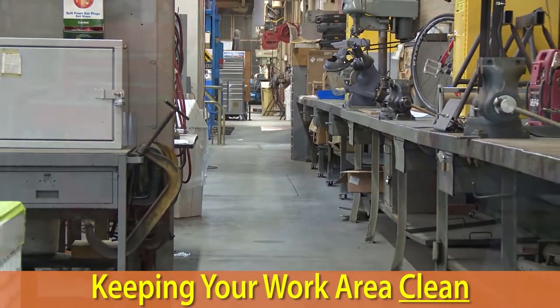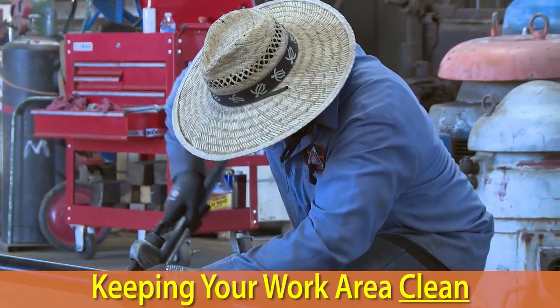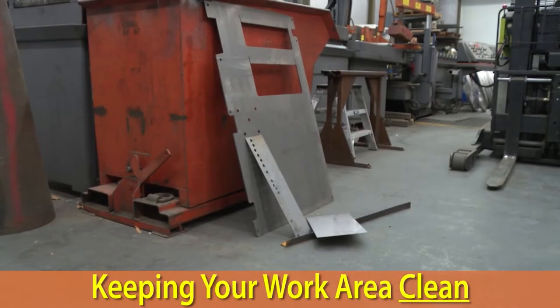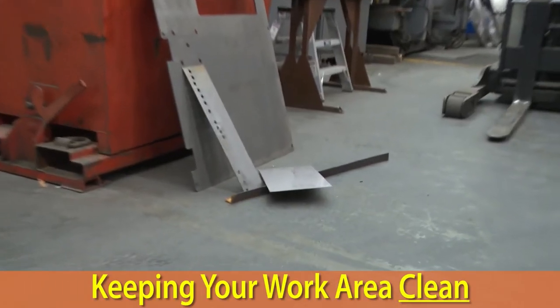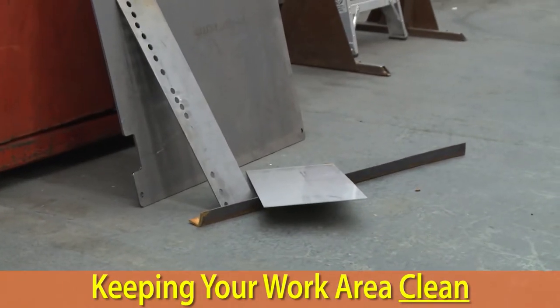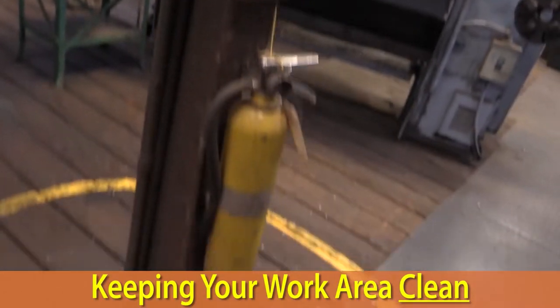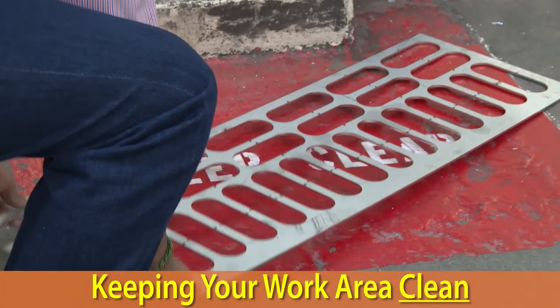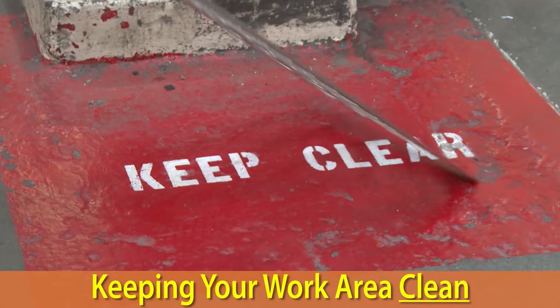Ensuring your tools and materials have designated storage locations will make it easier to keep your work area clean. Be aware that things that don't get put away can easily become tripping hazards. If you have safety markings on the floor, keeping your work area clean will ensure they remain visible for you and your coworkers.